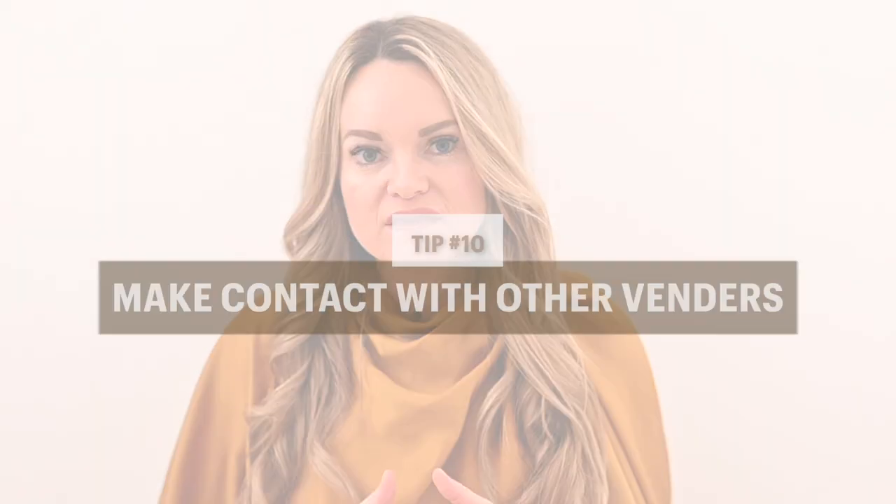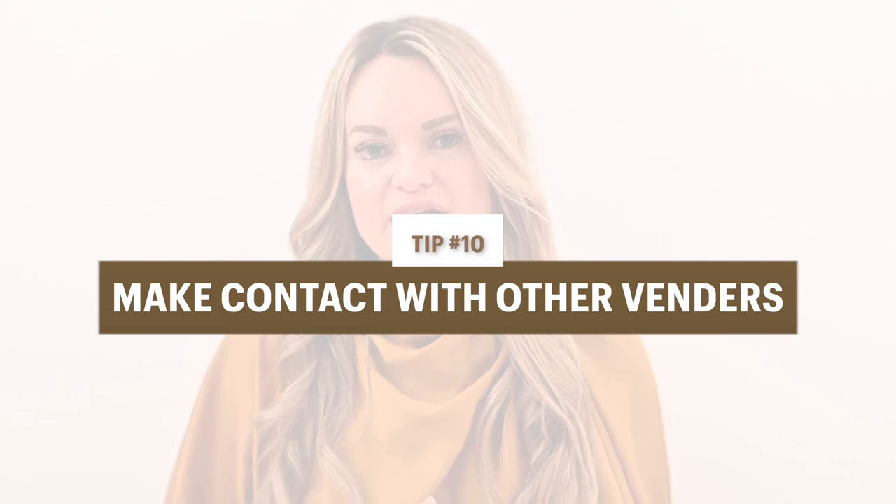If there is a coordinator, planner, or videographer, get their contact information. Do your best to reach out to those people in advance of the day to create some rapport and know that you're all collaborating for the couple. If there is a planner before you even have this call, make sure there wasn't a timeline already in place. But oftentimes if there's a coordinator, they'll be okay with me creating the timeline, sending it to them, and working through the details. Get those vendor partner names — not just for collaboration and rapport, but also after the wedding you'll be able to tag them in your images and share those images with them. It's really great to get that vendor information while it's fresh in the couple's mind.